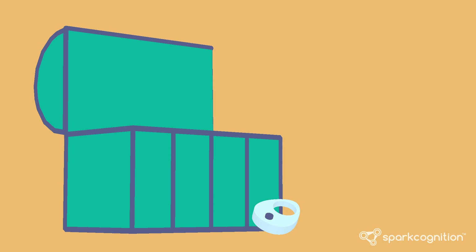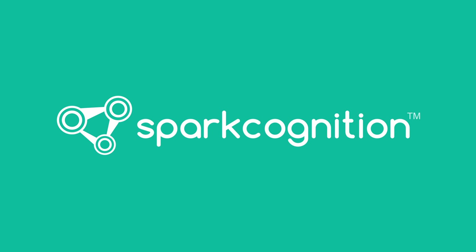With advanced technology like Deep NLP from SparkCognition, you can now unlock the value of your unstructured data. Every email, every maintenance log, and every injury report become actionable insights that can drive revenue and reduce costs. And it's not just the energy industry that can harness the power of Deep NLP. To learn more about how SparkCognition can help you generate value from your unstructured data, please visit SparkCognition.com.